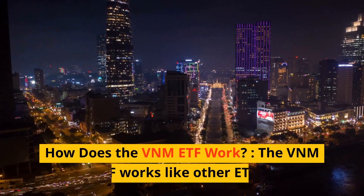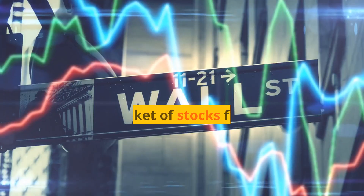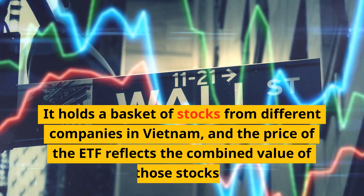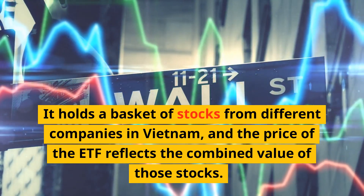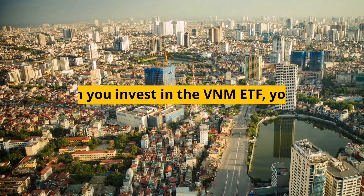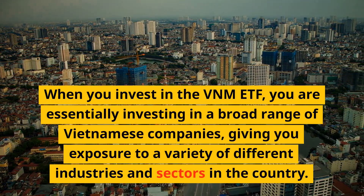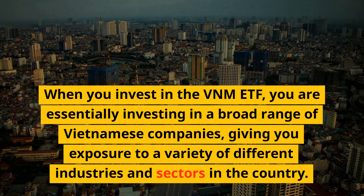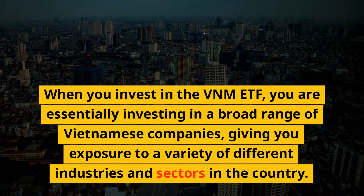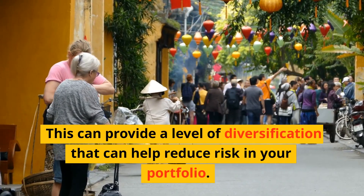How does the VNM ETF work? The VNM ETF works like other ETFs. It holds a basket of stocks from different companies in Vietnam, and the price of the ETF reflects the combined value of those stocks. When you invest in the VNM ETF, you are essentially investing in a broad range of Vietnamese companies, giving you exposure to a variety of different industries and sectors in the country. This can provide a level of diversification that can help reduce risk in your portfolio.